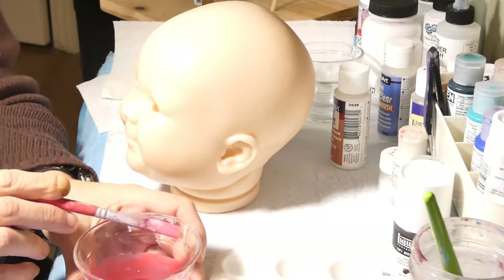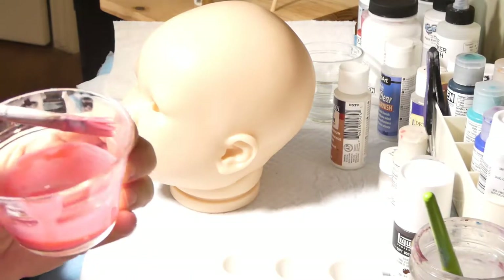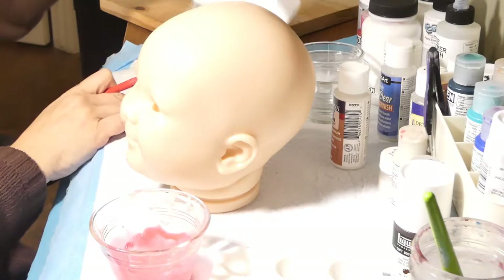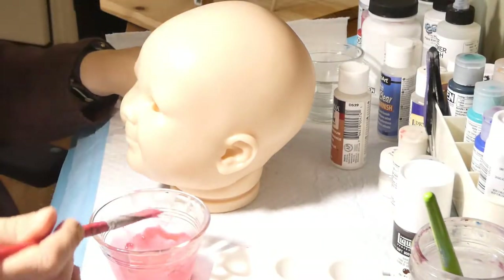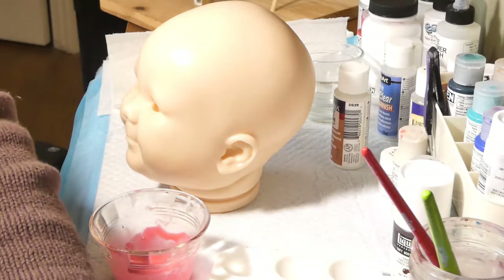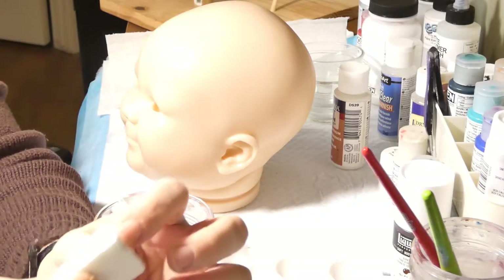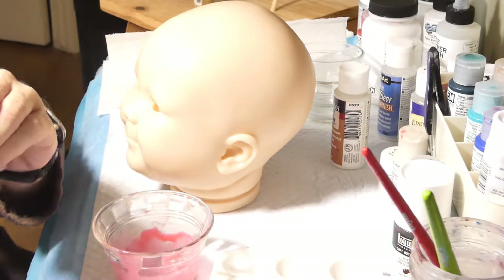On peut tester notre couleur sur un bocal en verre pour s'assurer que c'est transparent. Ce que j'aime faire aussi, c'est tester sur un essuie-tout — ça me semble correct, c'est assez transparent. Je vais prendre une nouvelle éponge. Ça consomme beaucoup d'éponge, la peinture acrylique — contrairement à la peinture Genesis où on peut nettoyer et réutiliser nos éponges. Avec l'acrylique, la peinture sèche autour de l'éponge pendant qu'on l'utilise, et à un moment donné on ne peut plus l'utiliser.